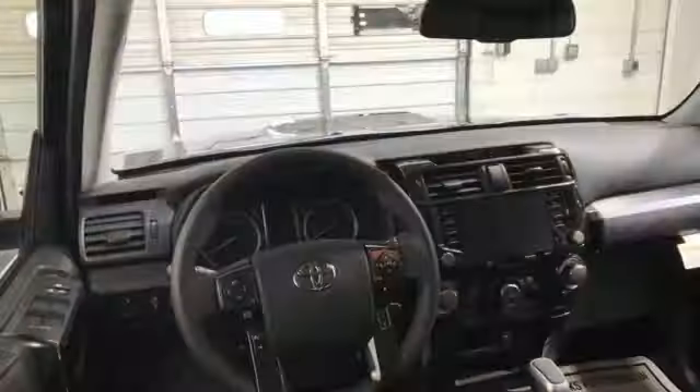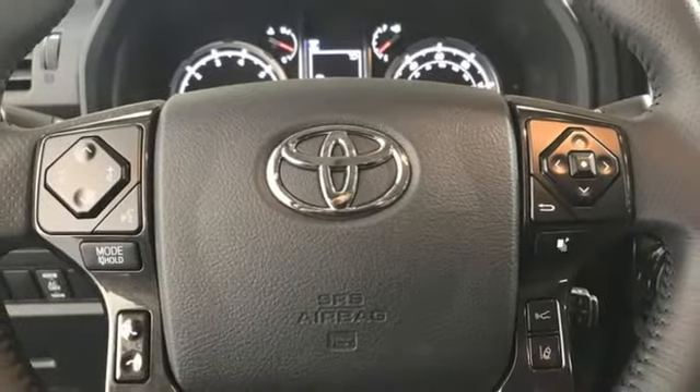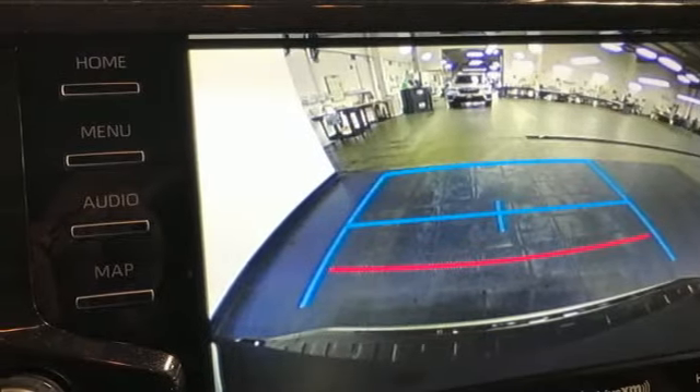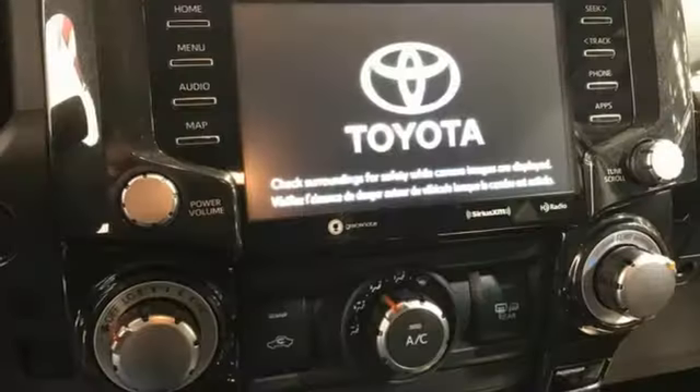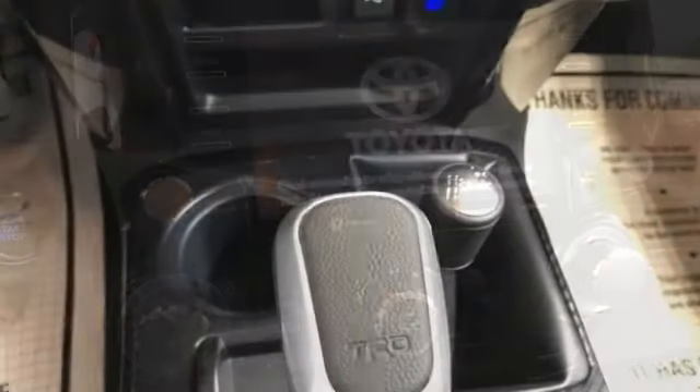You'll look forward to every drive with features like these: V6 engine, front heated bucket seats, smart device navigation, auto dimming rear view mirror, manual tilting steering column, Wi-Fi hotspot, streaming audio, trailer hitch receiver, door and push button start proximity key, and automatic transmission.